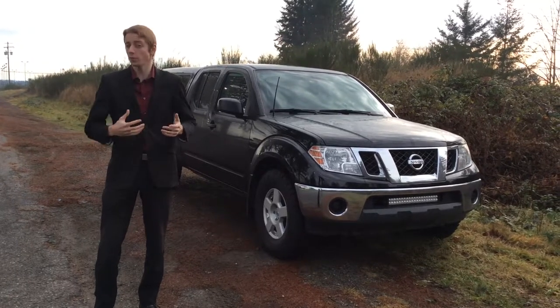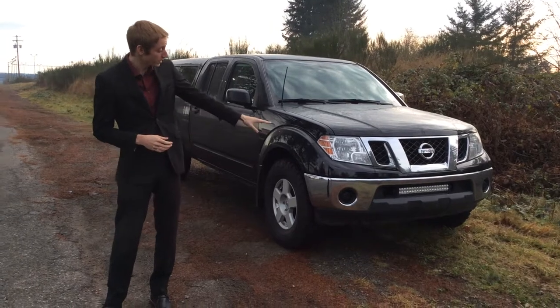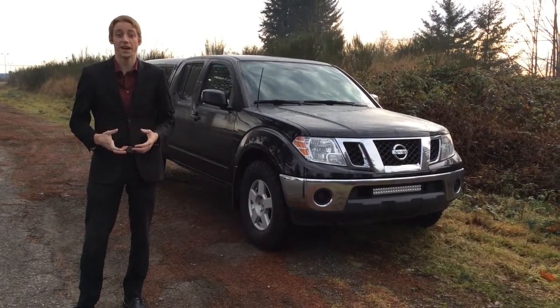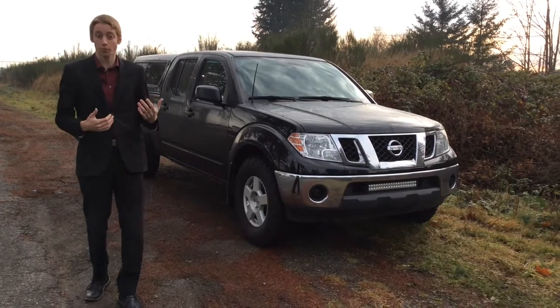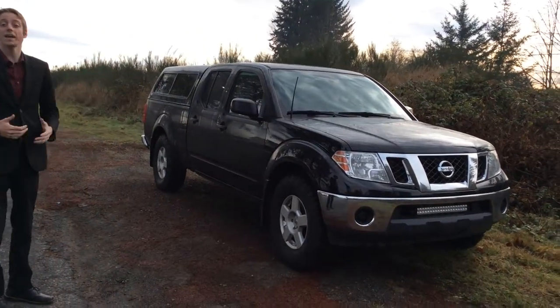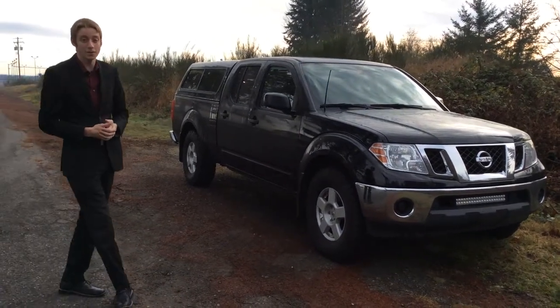This truck is packed with all the features you'd really want. There's an aftermarket light bar up front in case you're getting into some dark off-roading and need a little extra light. This is a 4x4 model, and there is a canopy off the back as well. It's the SV model, so it comes with a few of those essential features.